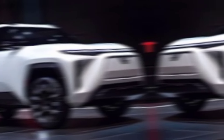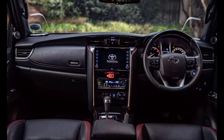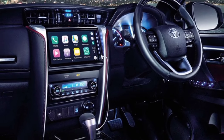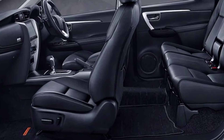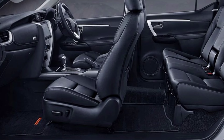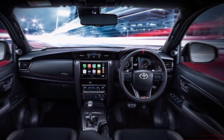Now let's hop inside. The cabin of the 2025 Fortuner is all about comfort and cutting-edge tech. We're talking premium materials that create a refined atmosphere, while ample storage ensures everything has its place. A big highlight is the new digital instrument cluster, keeping you informed in style. The infotainment system gets a major upgrade too, with a rumored 10.25-inch touchscreen for easy access to music, navigation, and all your connected features.